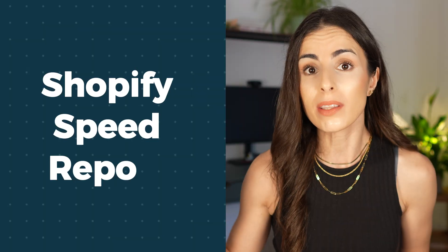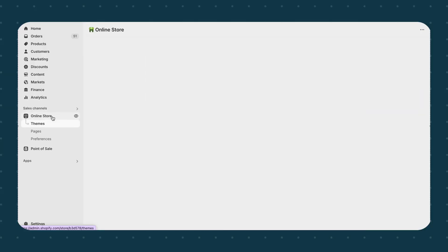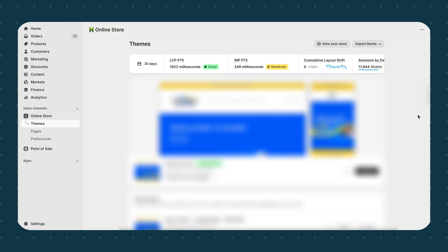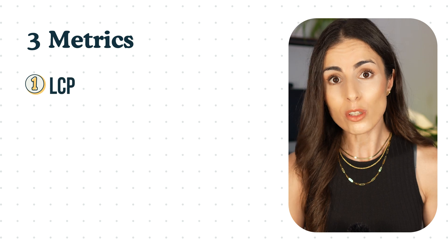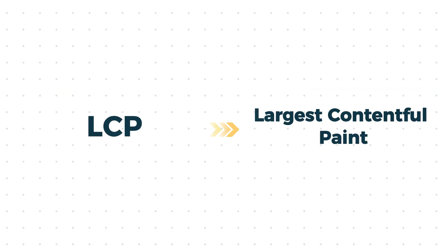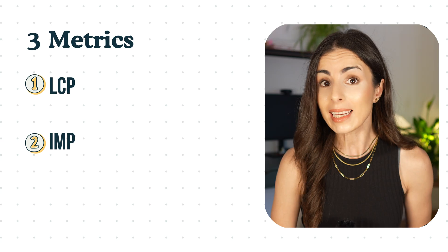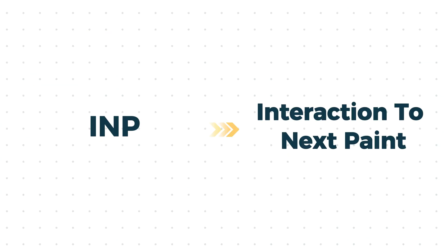Even though most people are now using AI to search for things they want to buy, they still need to go to the website to make the purchase and check the product. So your website experience still matters a lot. Speed is about improving your store experience, and experience is what sells. Now let's talk about the Shopify speed report and what it means.